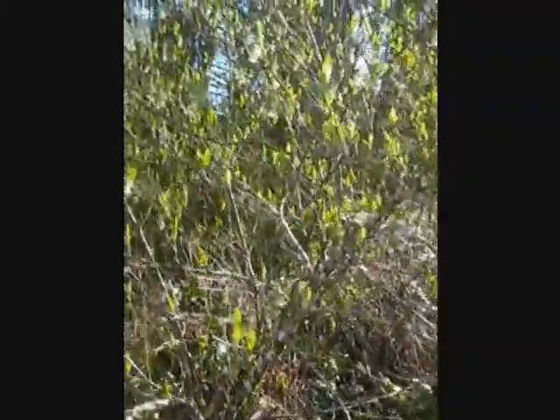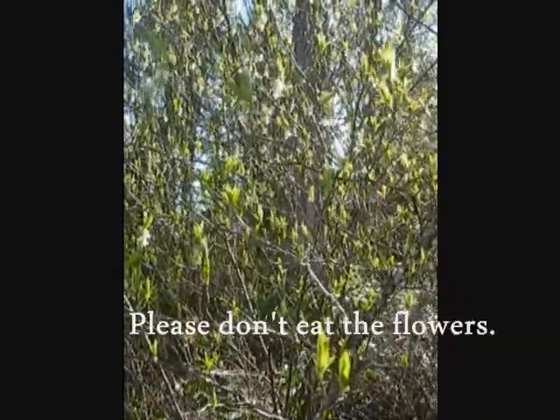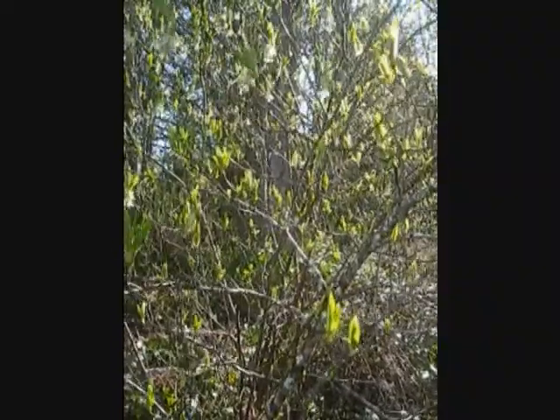Still, they're rather tasty, as it turns out — not the flowers themselves, but the actual leaves. When you crush them, they smell like cucumber. And actually they are edible, and they do taste like cucumber as well.